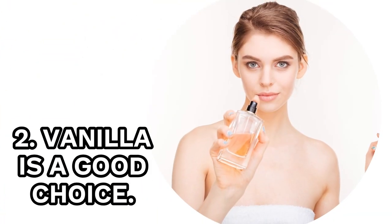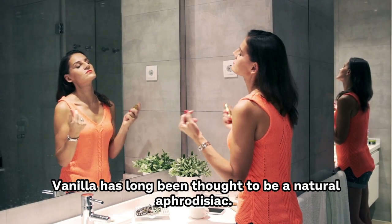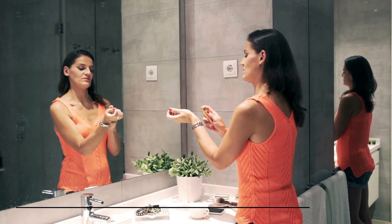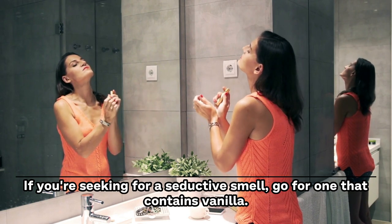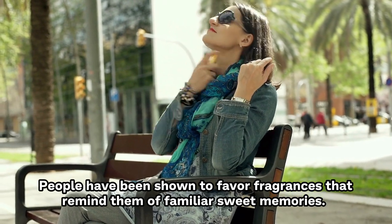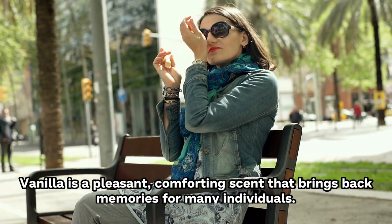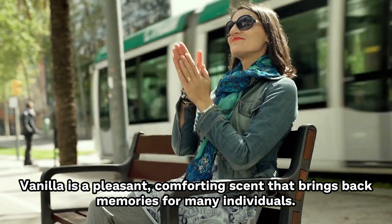2. Vanilla Is A Good Choice. Vanilla has long been thought to be a natural aphrodisiac. Vanilla's sweet, inviting aroma has a euphoric impact that creates a sensual atmosphere. If you're looking for a seductive smell, go for one that contains vanilla. People have been shown to favor fragrances that remind them of familiar, sweet memories. Vanilla is a pleasant, comforting scent that brings back memories for many individuals.